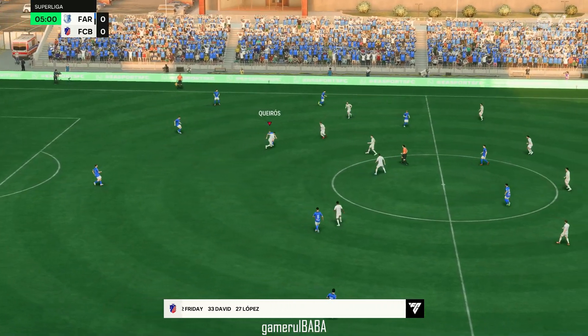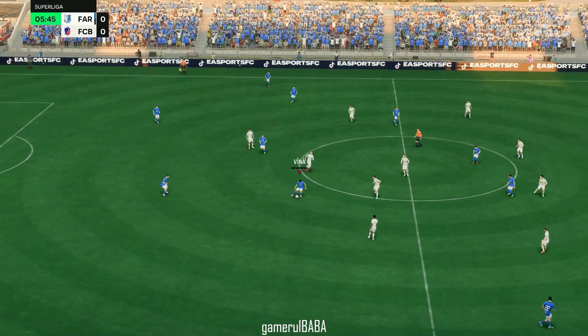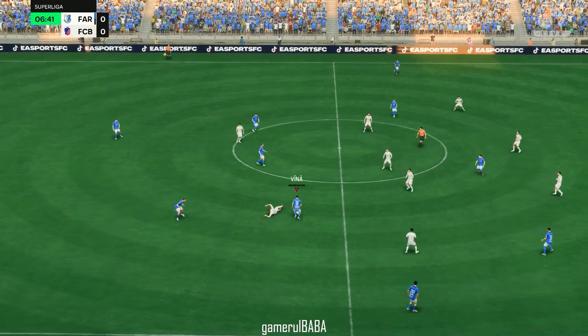They're playing a 4-3-3: one central striker with the wingers providing the width, a quite narrow three in midfield, and then a back four where the full-backs are going to be expected to get up and down those flanks.